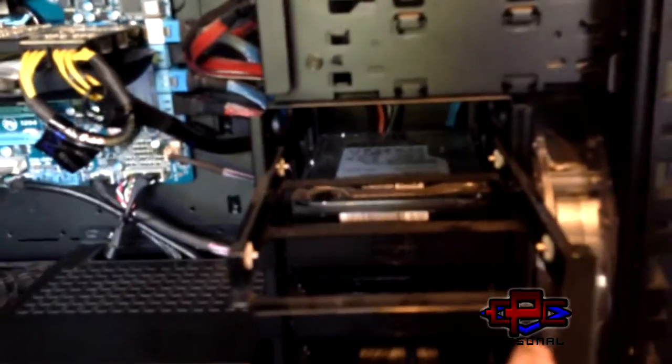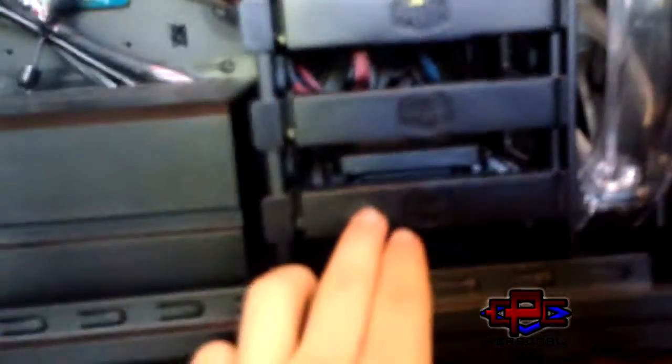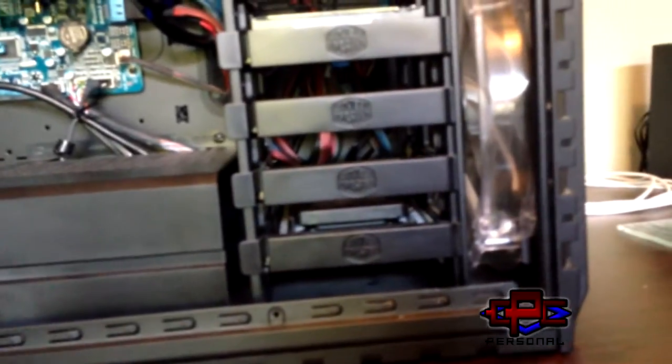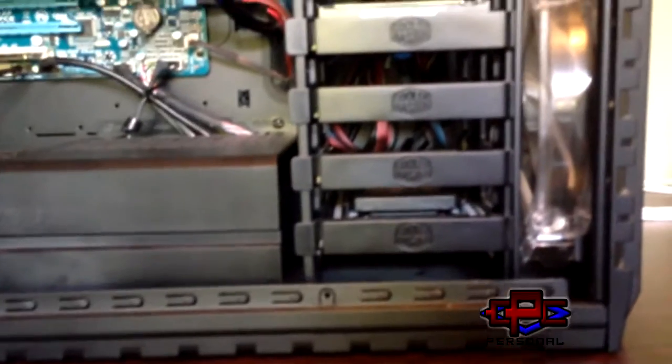Moving down here, tool-less hard drive cages — amazing. And there we have a hard drive in it. It's one terabyte Western Digital Caviar Black. Moving down, we've got two SSDs in here — I think they're the Crucial V4s. They're both running in RAID 0, so we've got a 250 gigabyte RAID 0 boot drive. It's fast, I love it.